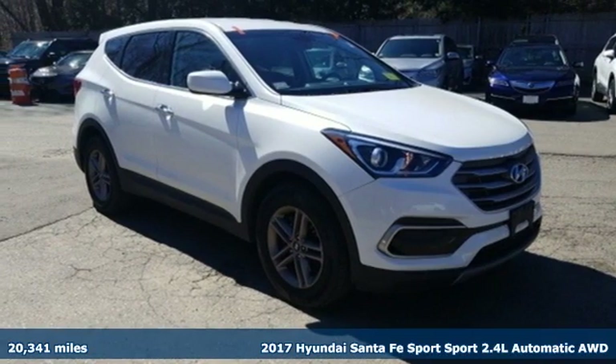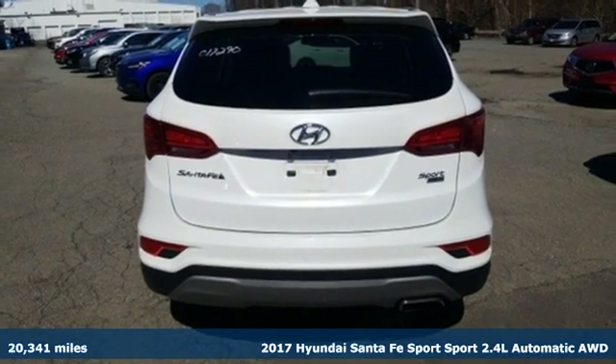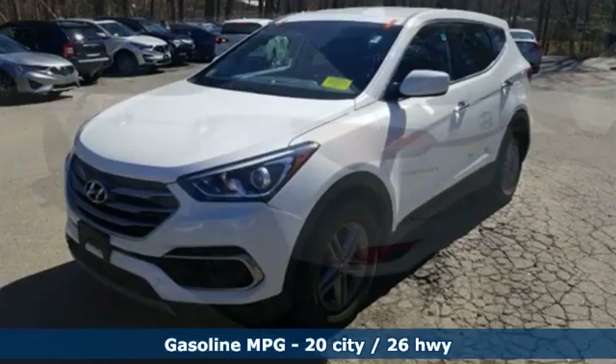Here's a 2017 Hyundai Santa Fe Sport. This car pulls ahead of the pack with its cargo capability, safety measures, and horsepower. And it comes with all the amenities you need.